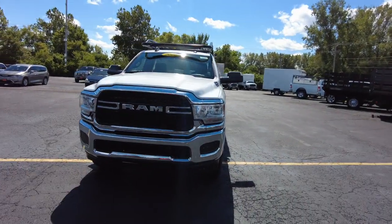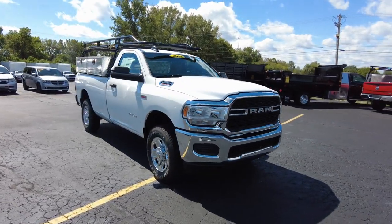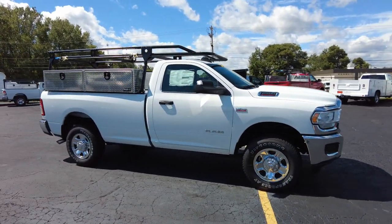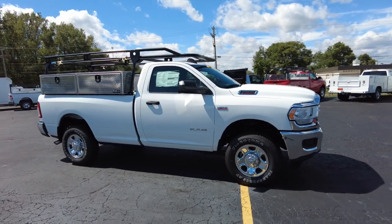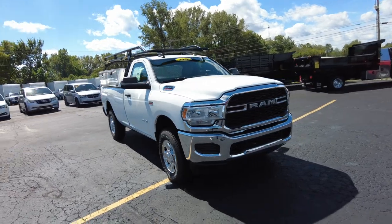Hey everyone, Mike Sherry here with Paul Sherry Ram. Here at Paul Sherry Ram we recognize that transparency builds trust, and we are doing our darndest to build trust in the dealer segment where, over the years, it's kind of been degraded unfortunately. So we've always been going against the pack on that, and one way we do that is to do video walkaround reviews on all of our custom commercial vehicles.